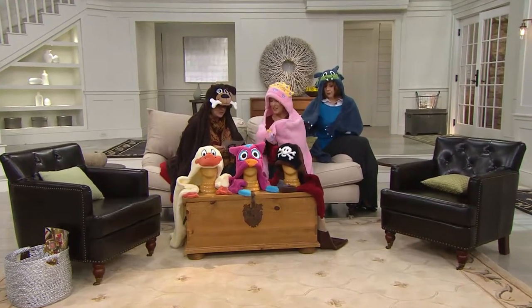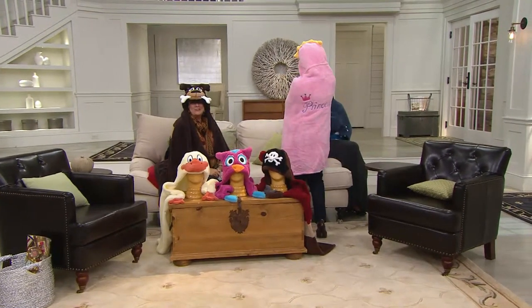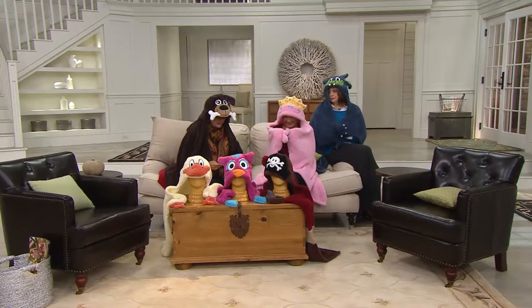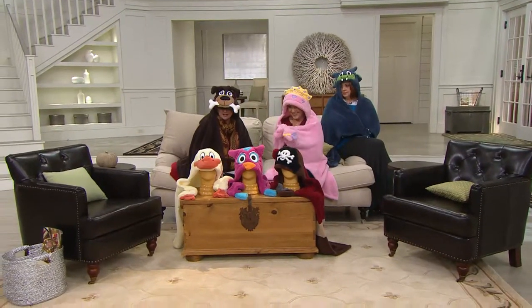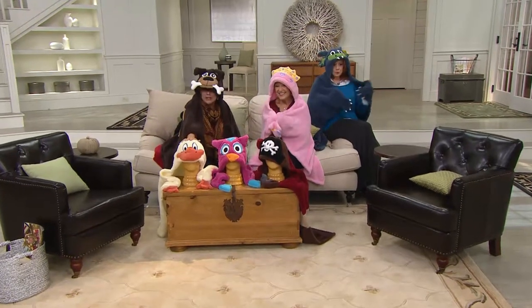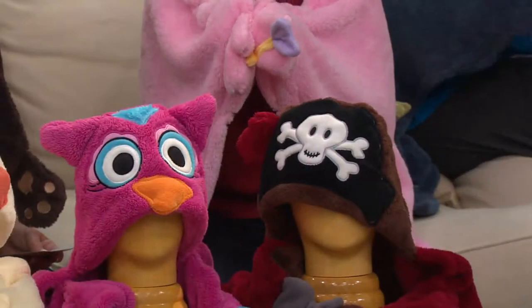If you want the diva princess, it's new this season, along with the pirate, the owl, and the duck - so these are all new ones. We had a few of the other ones last year and they were very popular. Great kids' gift - but don't wait for a holiday, get it for the kids now! They're going to want to take their bath and get ready for bed.